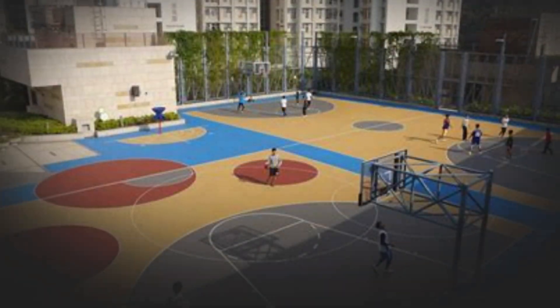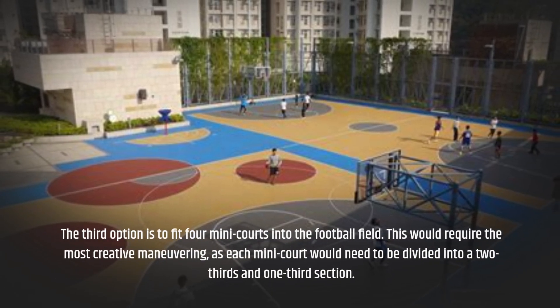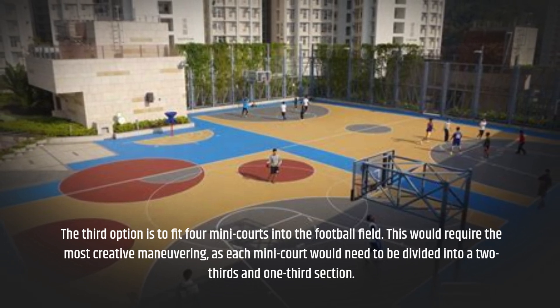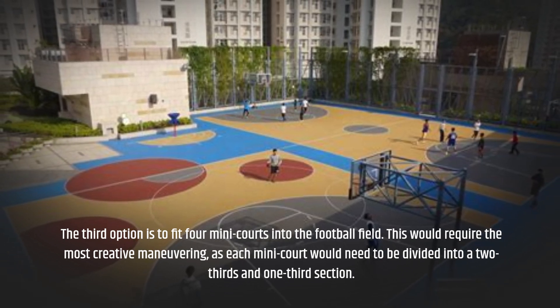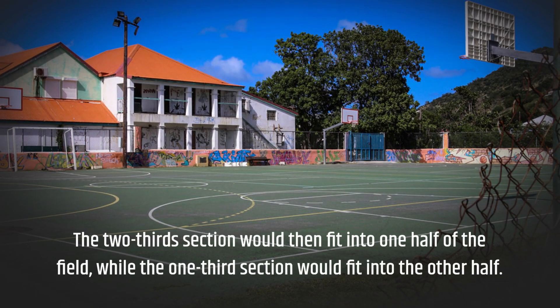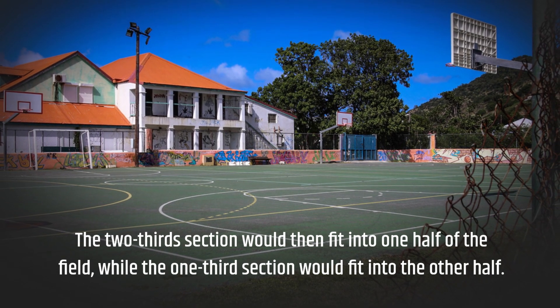The third option is to fit four mini courts into the football field. This would require the most creative maneuvering, as each mini court would need to be divided into a two-thirds and one-third section. The two-thirds section would then fit into one half of the field, while the one-third section would fit into the other half.